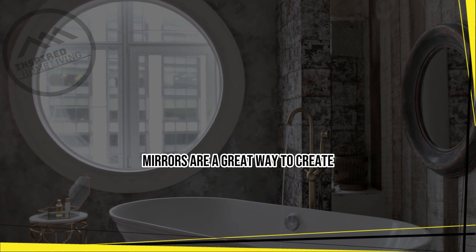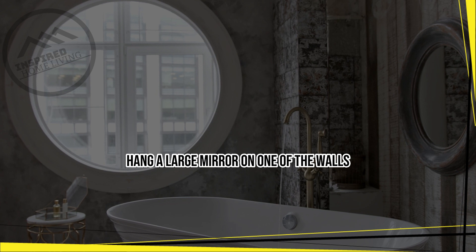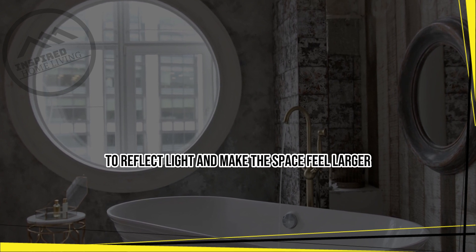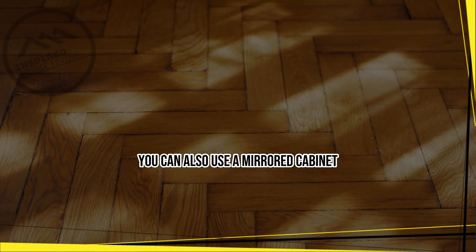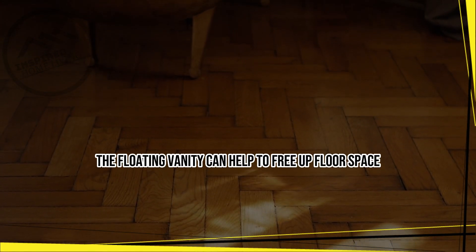Use mirrors. Mirrors are a great way to create the illusion of space in a small bathroom. Hang a large mirror on one of the walls to reflect light and make the space feel larger. You can also use a mirrored cabinet or a mirror with a built-in shelf for storage.